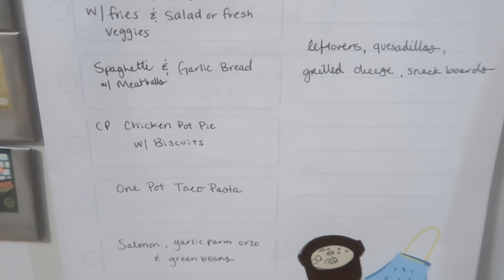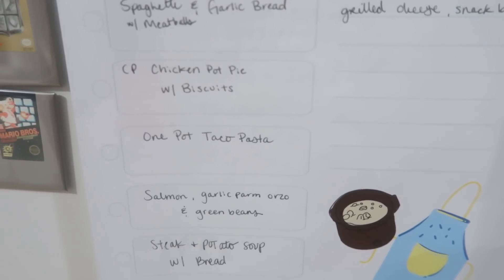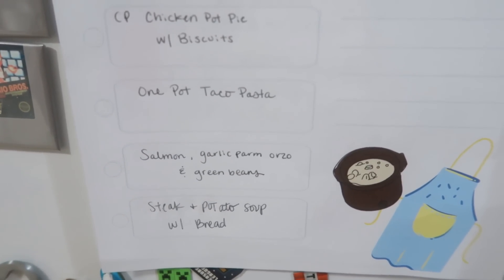And then one pot taco pasta, salmon with garlic parmesan orzo and green beans, and then steak and potato soup with bread.